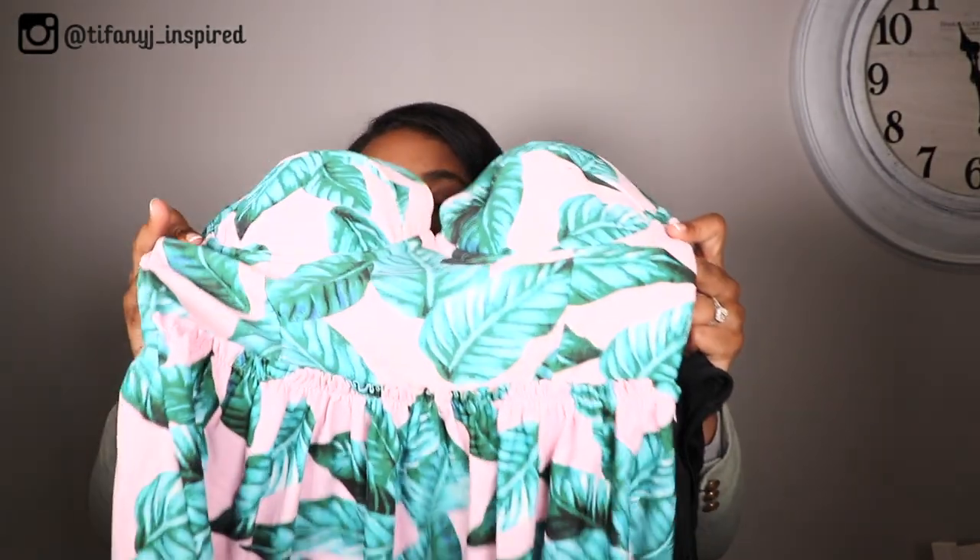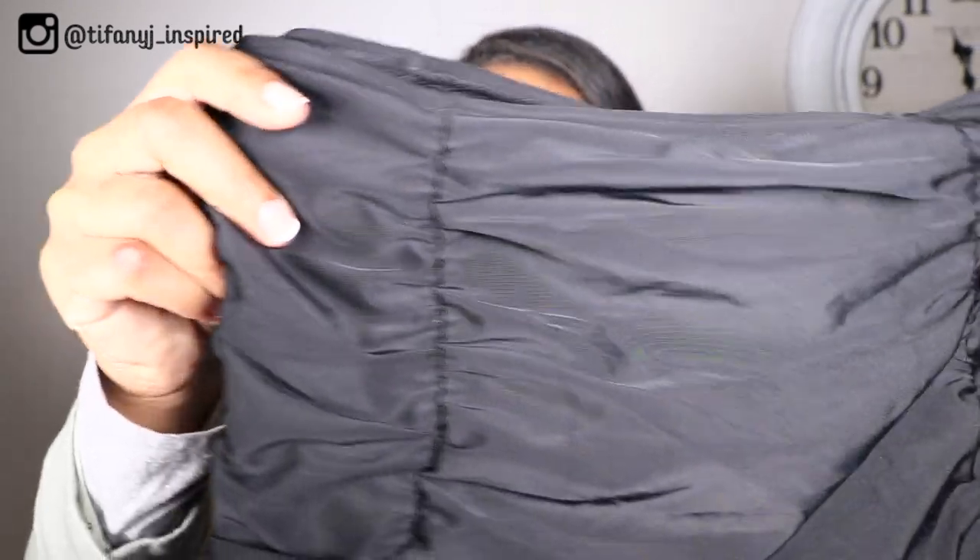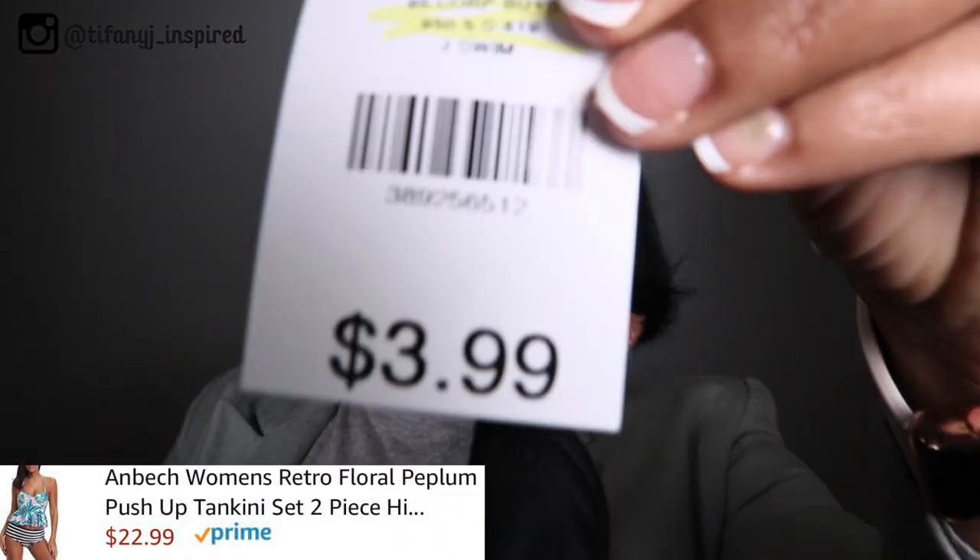Super pretty — I cannot wait to wear this hopefully this summer. I switched the bottoms from another bathing suit because I just liked how it looked when I tried it on. These are just some black high-waist bottoms and they have like the ruching on them — super cute. And of course this was only $3.99 for the set, not the individual pieces. The whole set is really $3.99, so that's a great deal.